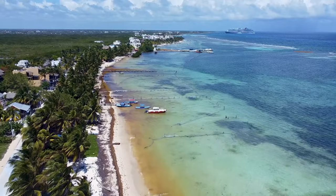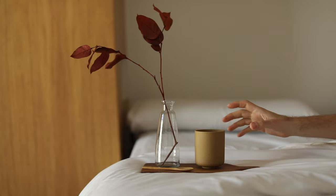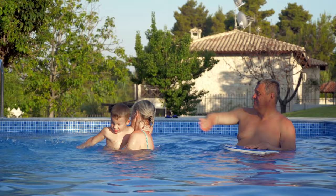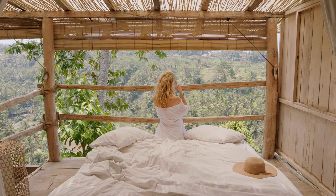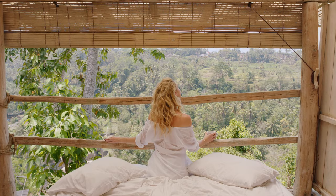For those on a tighter budget, worry not. Grenada also has plenty of affordable guesthouses, bed and breakfasts, and self-catering apartments that provide comfortable accommodations without breaking the bank. These options often give you a chance to experience the local culture more intimately. Another budget-friendly option is to stay at one of the many eco-lodges and guesthouses located in the island's lush interior, with opportunities for hiking and exploring the island's tropical rainforests.